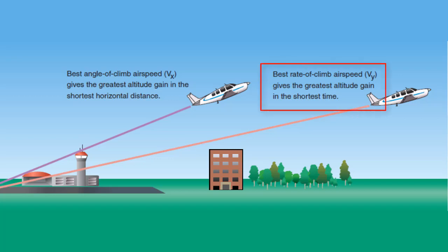The best rate of climb gives you the greatest altitude gain in the shortest amount of time and is used when obstacles do not exist beyond the runway. This is often referred to as VY.